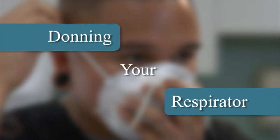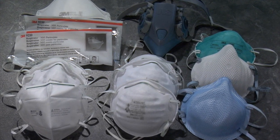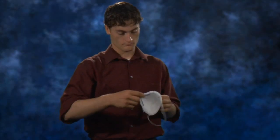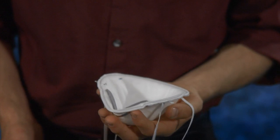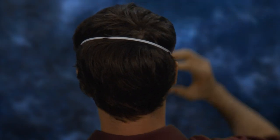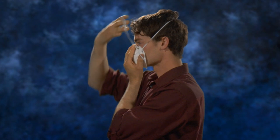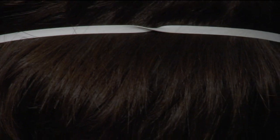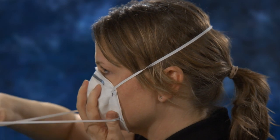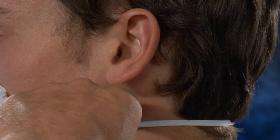Donning your respirator. The following basic steps can be used to don most N95 respirators. Cup the respirator in the palm of your hand with the nose piece at your fingertips and the straps hanging freely over your hand. Position the respirator under your chin with the nose piece up over your nose and mouth. Pull the top strap over your head, resting it high in the back top of your head. The straps should go under eyewear of any kind. Pull the bottom strap over your head and place it on your neck below your ears. Make sure that the straps are not twisted. The straps should go under any long hair and rest on your neck, not on your hair. Be aware that the straps are not over earrings or other jewelry.